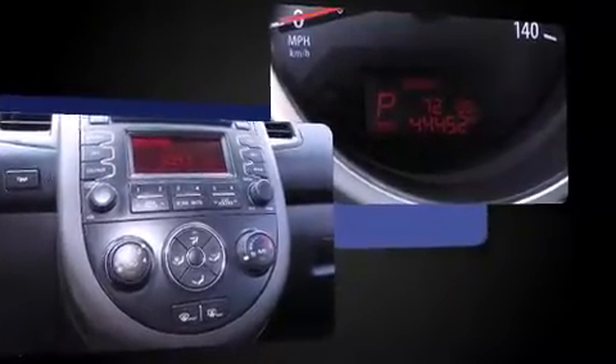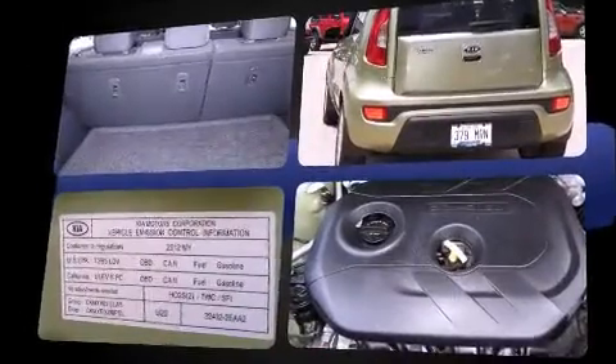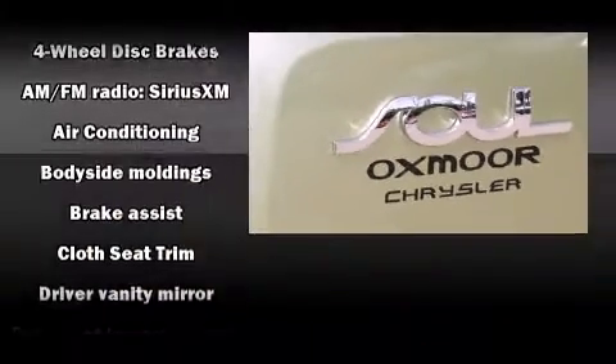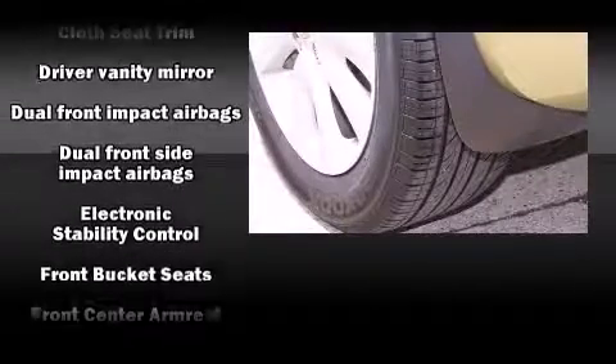Kia infused the interior with top-shelf amenities such as a trip computer, an outside temperature display, turn signal indicator mirrors, rear wipers, and remote keyless entry. Storage solutions are integrated throughout the interior, demonstrating thoughtful attention to detail.